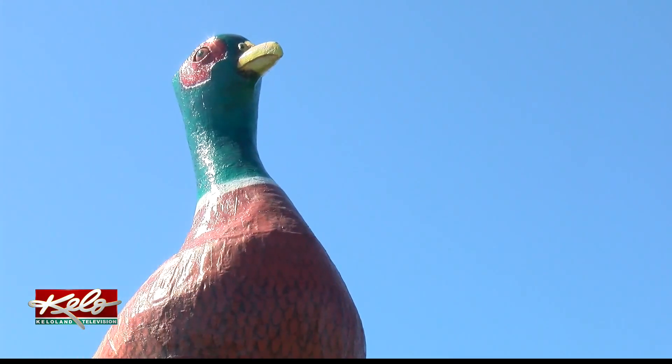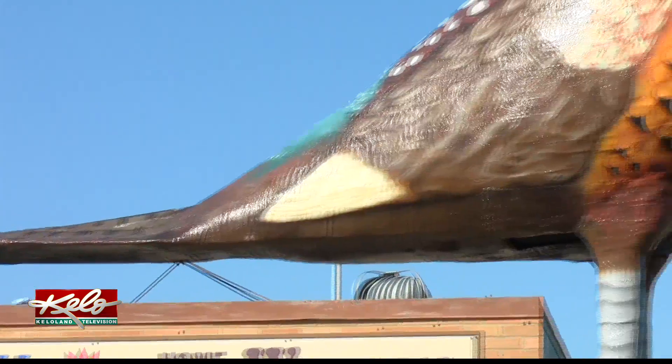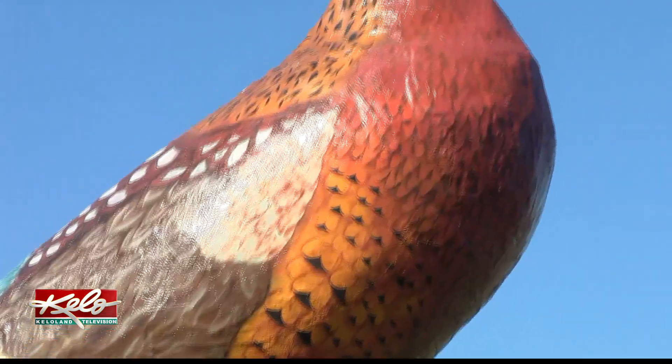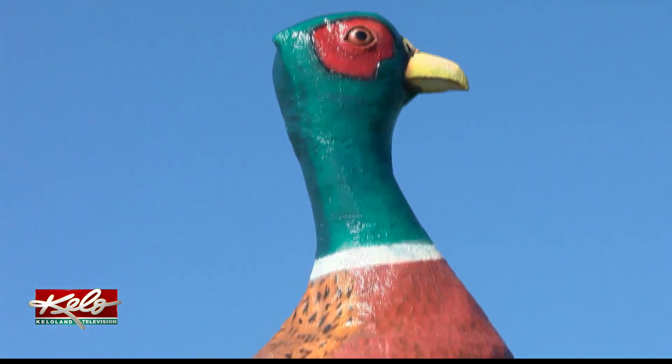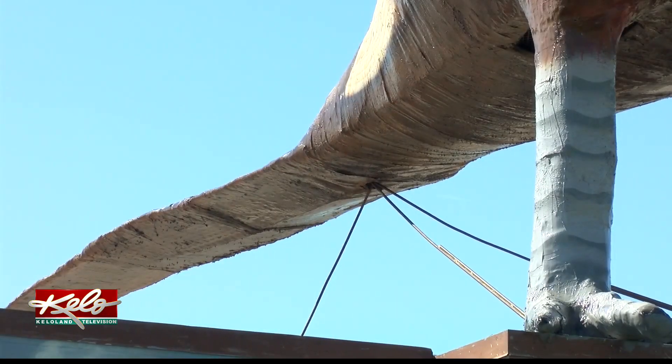Shelton says they've considered moving the ring-neck from its roost to a different nesting spot. Engineers have looked at it, and even though the I-beams have withstood all of South Dakota's weather, they don't know that the shell of the pheasant can withstand a move, even if it was just a short distance. So it really all depends on if it sells and what happens next year.